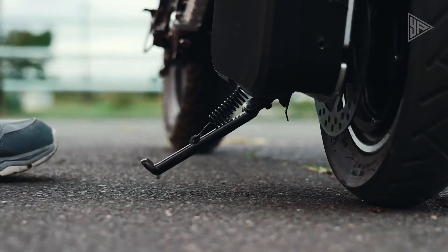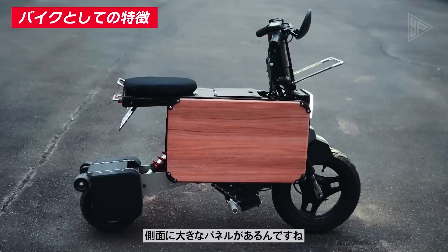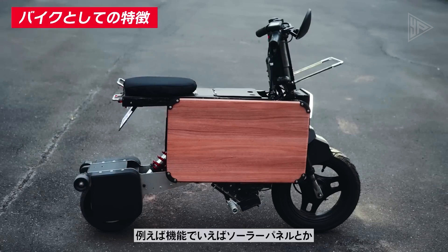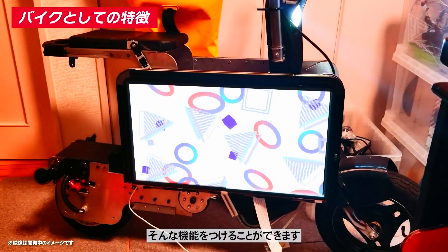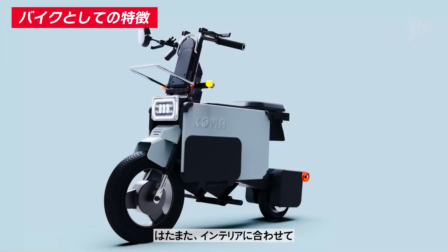It can also be used as a mobile power pack to charge phones and other devices, with USB and optional AC output ports. The Icoma Tatamel electric bike is a revolutionary and stylish option for urban dwellers and leisure enthusiasts seeking eco-friendly and convenient transportation.